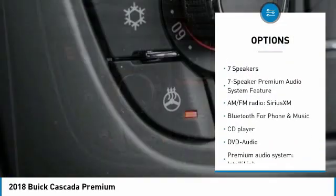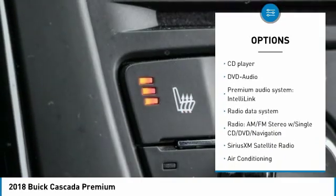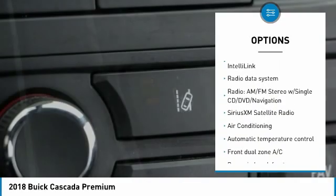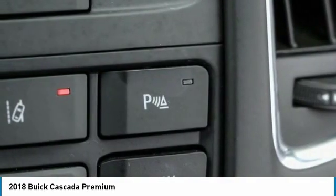Power passenger seat. Traction control. Navigation system. Air conditioning. Dual airbags. Power steering. Alloy wheels. Four-wheel disc brakes. Fog lights. Rear window defroster.